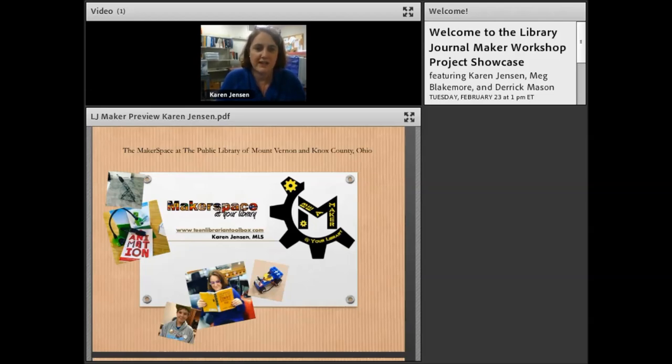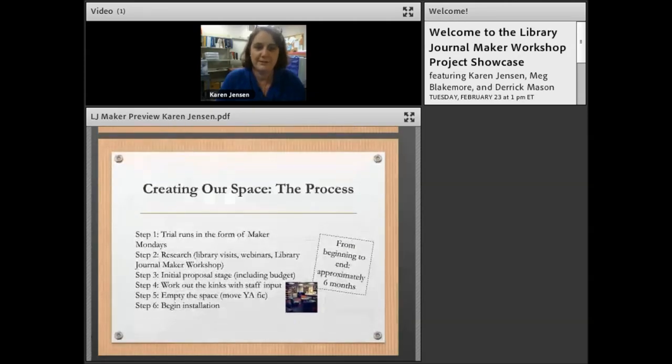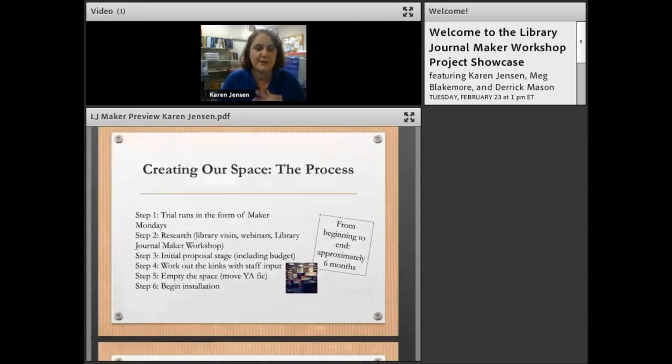We just launched our new teen-focused makerspace. We turned our old teen space into a new teen makerspace last year and launched it this year. I just hired two makerspace assistants who are going to staff the space and work with the teens, and started training them this week. A lot of that came from the Library Journal maker workshop which I participated in.